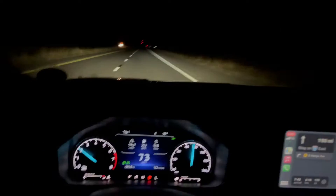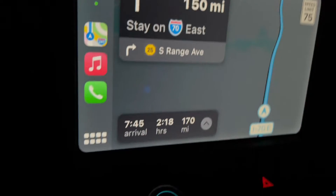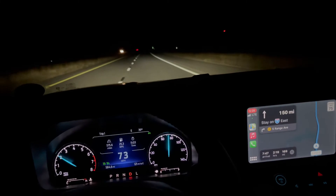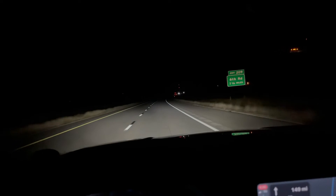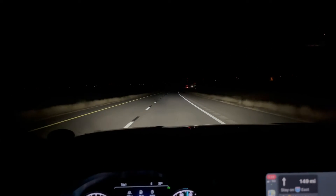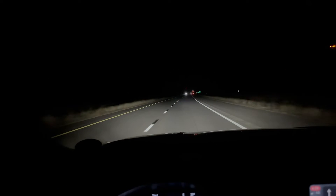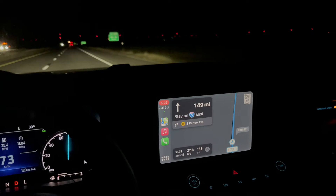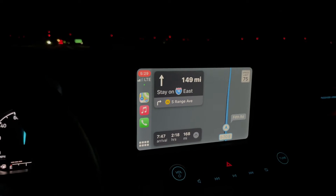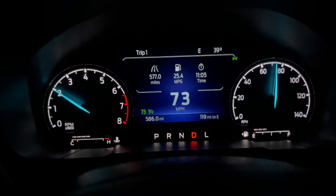We are getting close to our destination. I've been driving all night, it is now 5:30 AM. It feels really comfortable — a lot more comfortable than my Mustang. The headlights are awesome, that's one thing I really like. When I turn the headlights on it literally is like a light bar, it's so bright. CarPlay's been working perfect, the screen refreshes pretty fast, never really had a problem.